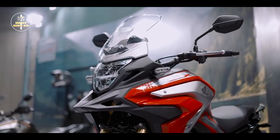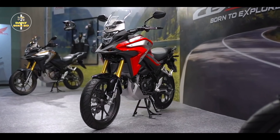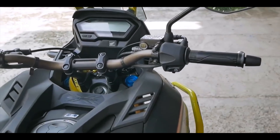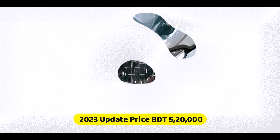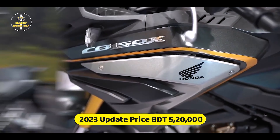So, if you have a minimum budget of 5 or 6, then you can easily ride this bike. How many things do you have to pay for this bike? If you know, you can get this bike for around 5,000,000.